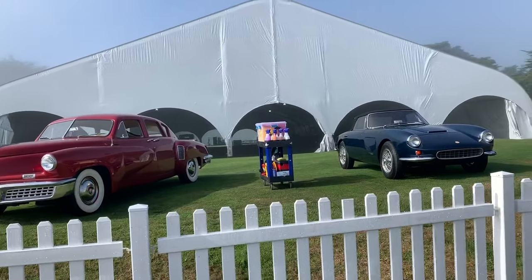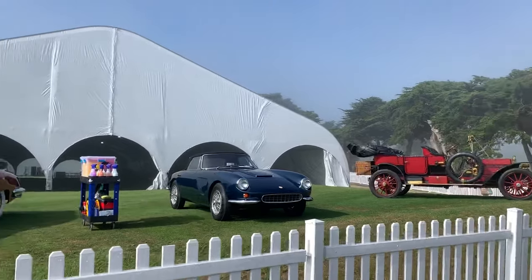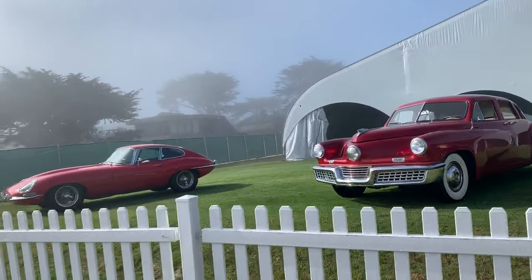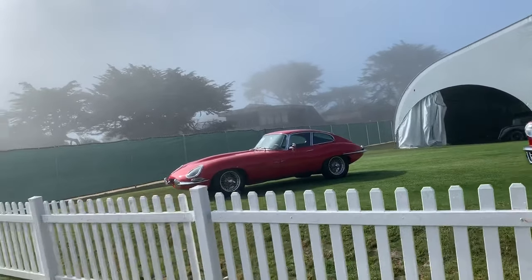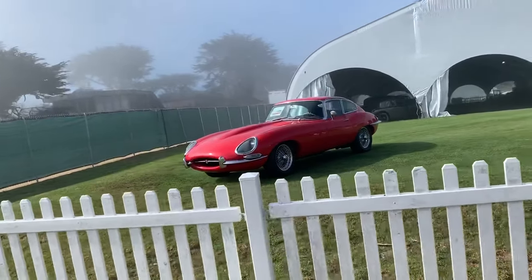So if you like classic cars, this is a good thing to come watch. If you've got the money for it, you can always bid on one of these. But there's an old 240Z, I think.